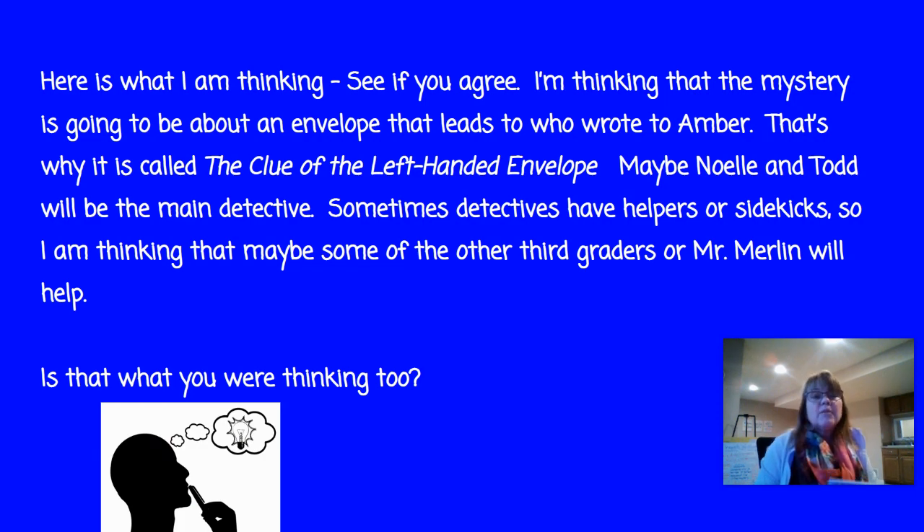Welcome back. I'm thinking this mystery is going to be about an envelope that leads to who wrote to Amber, and that's why it's called The Clue of the Left-Handed Envelope — but I still haven't figured out the whole left-handed thing. Maybe Noelle and Todd will be the main detectives. One thing I do know about mysteries is sometimes detectives have sidekicks, so maybe the helpers are the other third graders or Mr. Merlin himself. Look back at your notes and check.